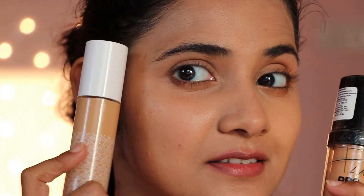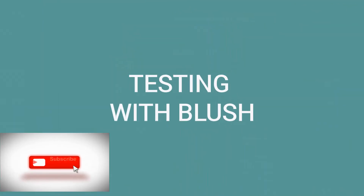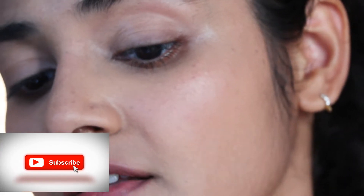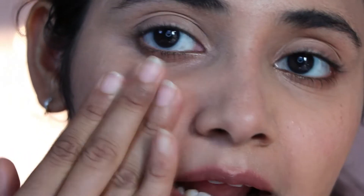I wanted you guys to see these two for what they are. This is the LA Girl Pro Coverage Illumination Foundation side, and that's how the blush is sitting on this. This is the K-Beauty side and this is how the blush is sitting. Both products — the blush is blending out beautifully. You can see on the K-Beauty side the dark circles are showing more; the coverage is noticeably lower there compared to the LA Girl side.